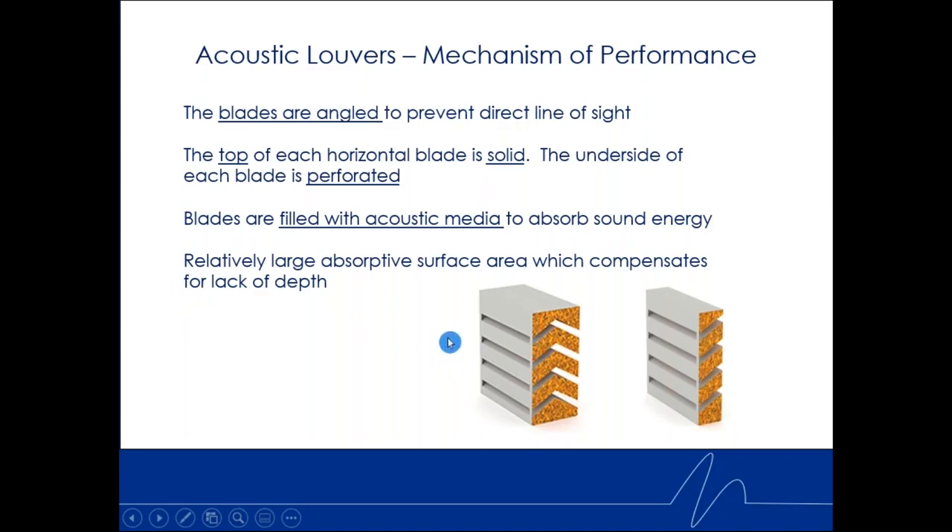Noise is sound energy — airborne sound energy. When you look at every blade, the bottom being perforated metal means there's a large surface area that sound can penetrate through and be absorbed. Every blade is an additional surface area where noise can be absorbed.